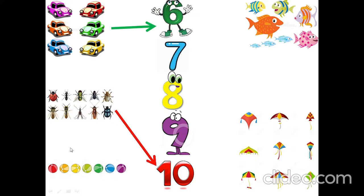How many balls are there? One, two, three, four, five, six, seven. Seven balls.